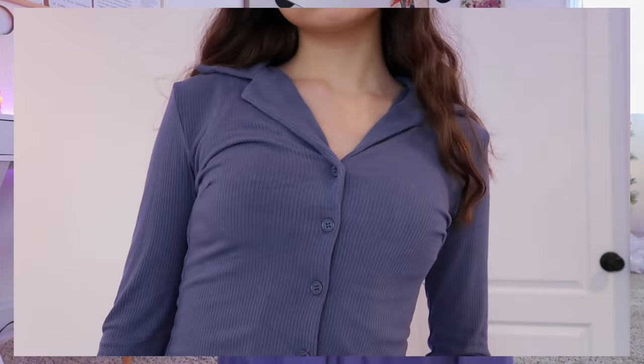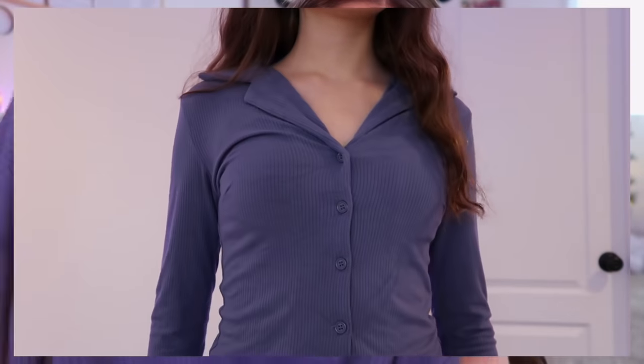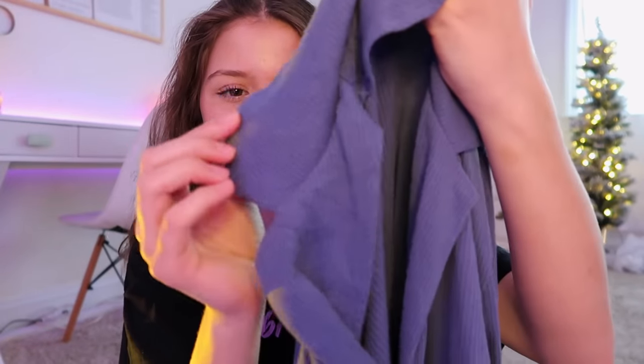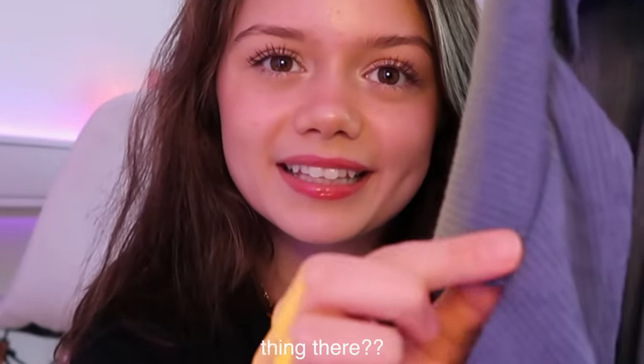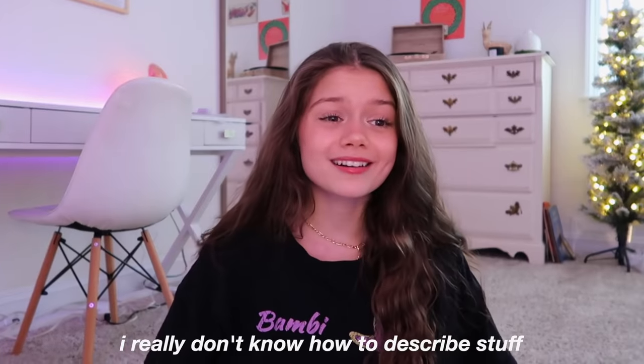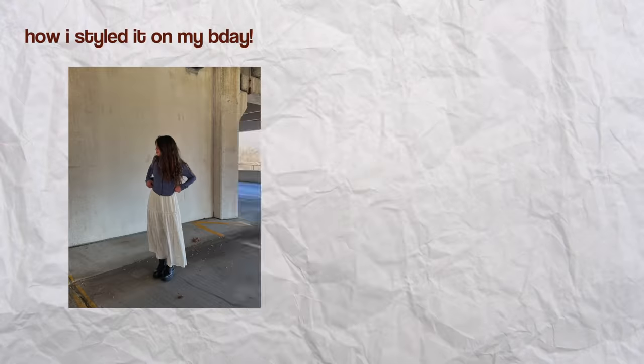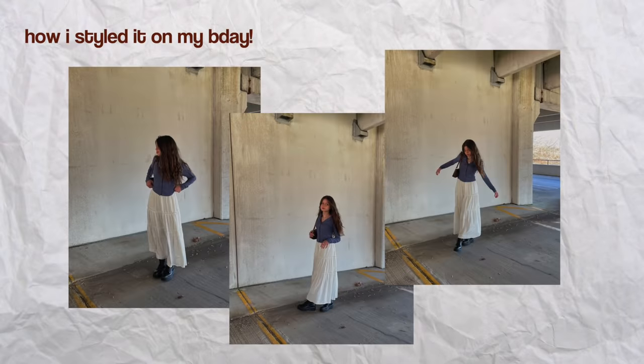This is probably my other favorite item in the haul — this long sleeved dark blue top. It has a really nice comfortable stretchy ribbed material and a fun collar with a little separation in the back that goes to the front, and it's also a button-down top. The way I've styled it and loved it the most is the way I wore it on my birthday — with the long white maxi skirt. It is like the most snow queen fairy moment ever.